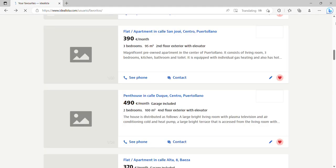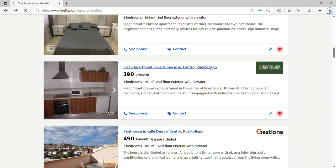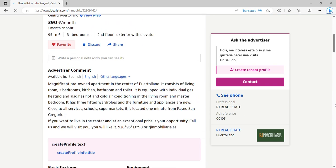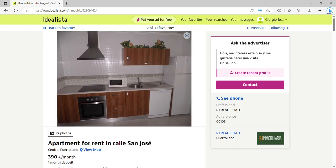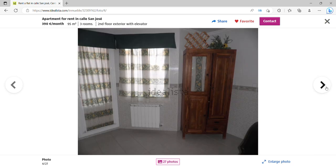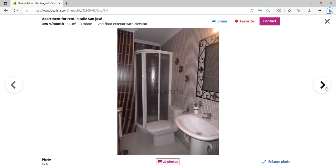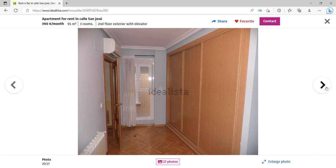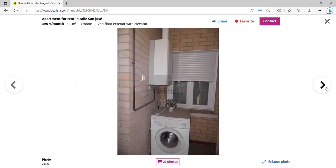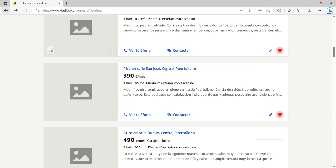If you want something cheaper, there's another apartment in Puertollano. This one is 95 square meters on the second floor with a lift, three bedrooms and two bathrooms. So if you're a bigger family or want more people staying with you, this could be more practical. It has a balcony, a nice enough bathroom, and air conditioning as well. It's not quite as nice as the previous apartment, but it's more practical and could be a good choice.